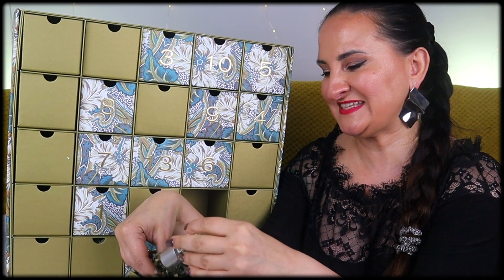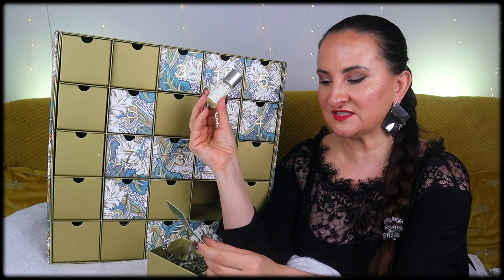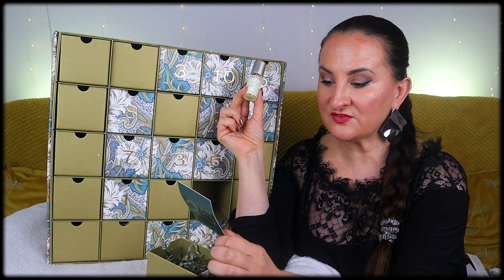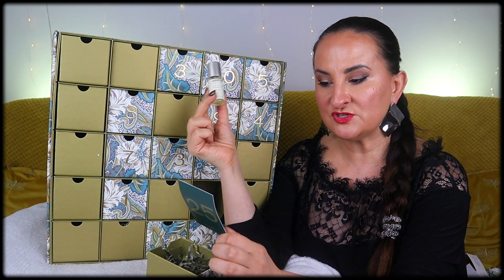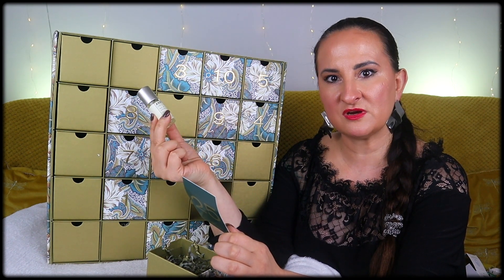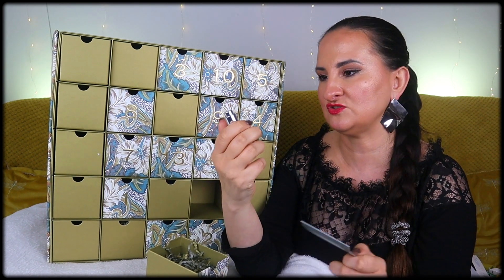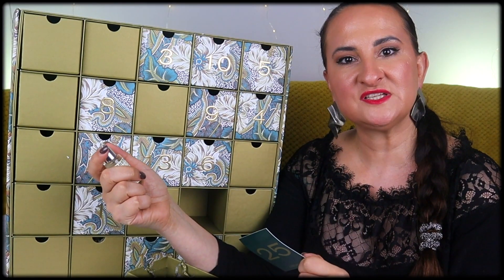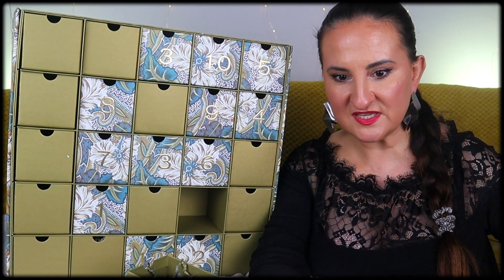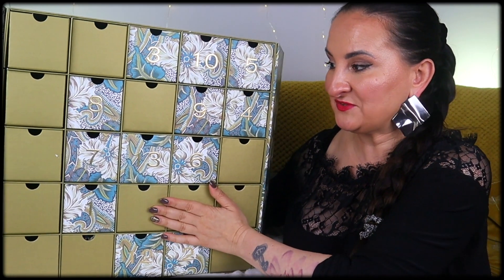Day twenty-five, the final day — please not another hyaluronic acid serum or lip product! We have Le Labo Another 13 perfume, 15 mils. It's an expensive niche brand so that's a generous sample. Composed of aromatic botanicals, this hypnotic fragrance was created in collaboration with Jefferson Hack, editor-in-chief of Another magazine. It's a fresh, delicate, unisex scent with an addictive edge — notes of ambroxan, jasmine, and moss. Spraying it now: really lovely, very pretty, very unisex without leaning masculine.